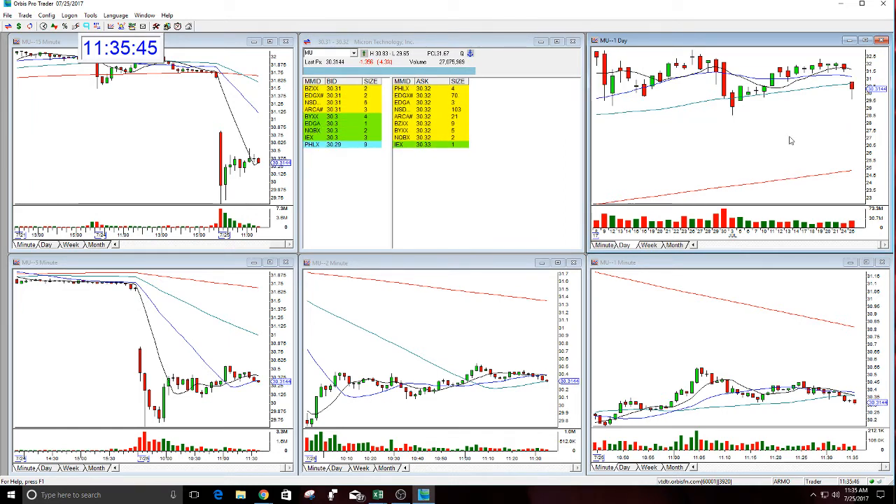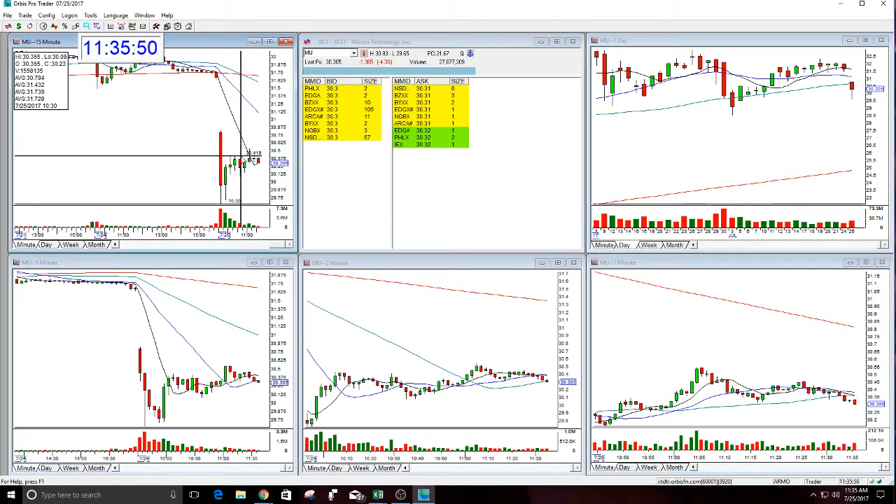We'll see where it goes. I was up in it actually when it had this move down here at $30.09 — I could have gotten out, but it looked really good. Bounced back quick. I don't think anyone is going to be buying Mew today, so I took more of this and I'm in it.